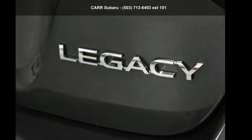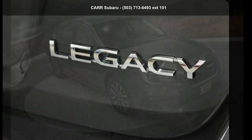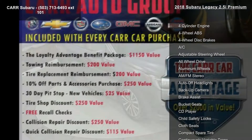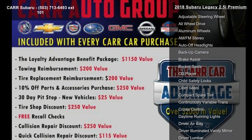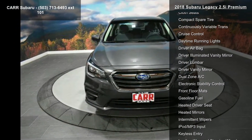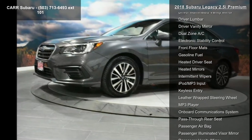Arrive in style with this Subaru 2018 Legacy 2.5i Premium. If you are looking for a first-rate auto, this one could be yours today. Some of the top features included with this vehicle are four cylinder engine, four-wheel ABS, four-wheel disc brakes.